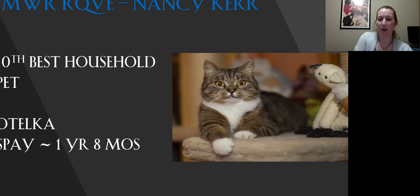This is my 10th best household pet. I just love the expression on this cat's face — there's just something about it. It's almost like the cat is smiling at you. Love the pattern on her, the contrasting white bib and mittens on her front. Beautiful. She's in really great condition. Today she is my 10th best.